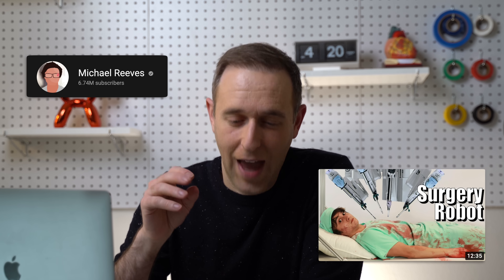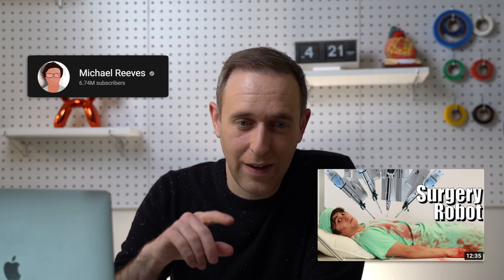Hey, what's up guys? I'm David Hendon. I'm a trauma surgeon and today I'm going to be reacting to the number one most requested video from you guys. It's Michael Reeves — 'I built a surgery robot.' I have to confess I actually hadn't heard of Michael Reeves until these requests started coming through, and I checked out his channel and he is awesome. So I'm pumped to watch this video.